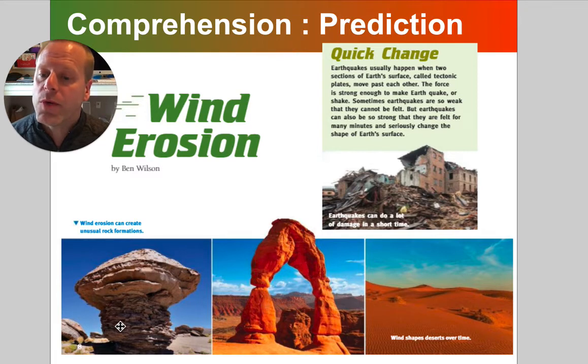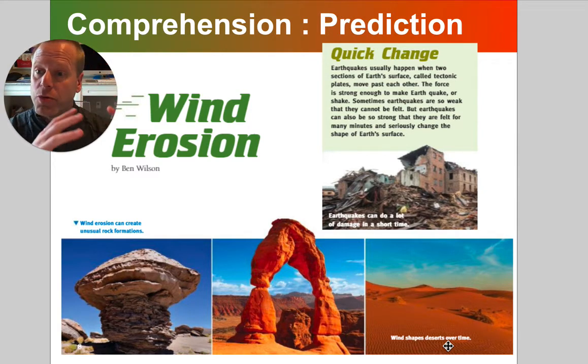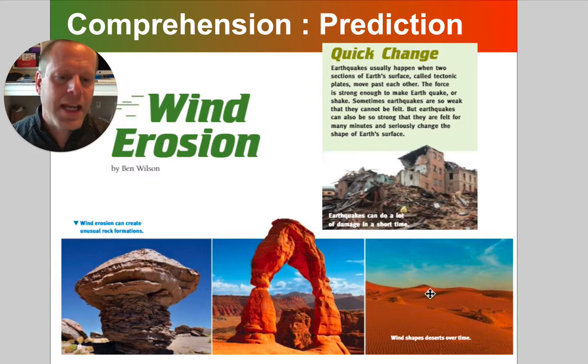Wind erosion can create very unusual looking formations. Some look like hula hoops, others look like mushrooms. And interestingly, wind can actually pile up small pieces of sand into large hills. That was one of our vocabulary words — the idea of a sand dune, a mountain of sand.